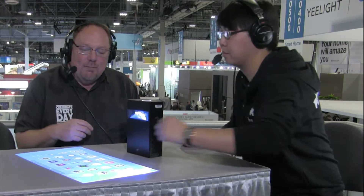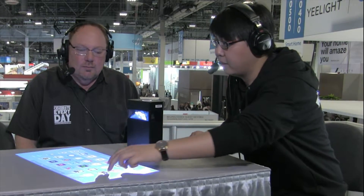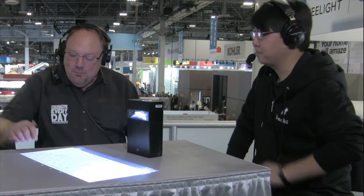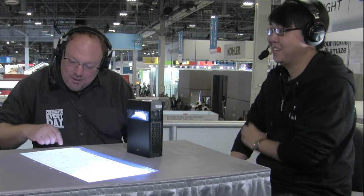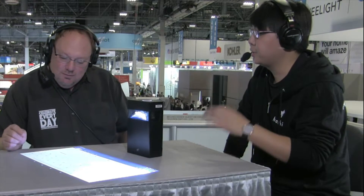You can do whatever you want — play games, use Microsoft Office, watch movies using Netflix. Will this project a keyboard as well? Definitely. Let's try Microsoft Office. Oh my goodness — now you're typing on the table! That is crazy cool. Give it a try. I'm going to type sideways because I actually do better that way, but yeah — that's how sensitive it is, just like using a phone or tablet.